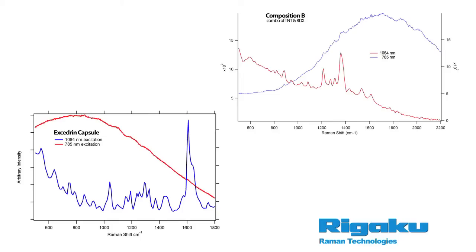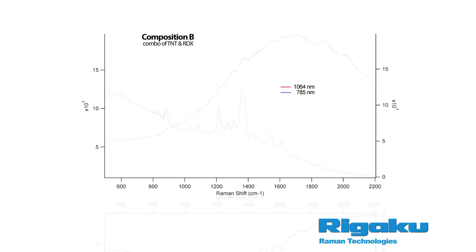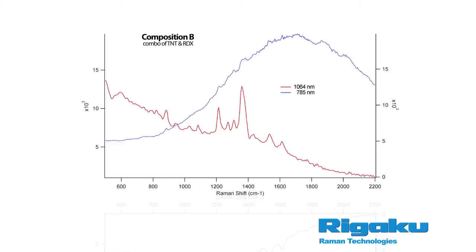Homeland Security and incoming raw material ID for pharmaceutical companies are two examples where fluorescence interference is prevalent. Above, you can see spectra of materials taken with both 785 nanometers and 1064 nanometers excitations. This is a spectra of Composition B, a combination of TNT and RDX with added paraffin to improve handling qualities.